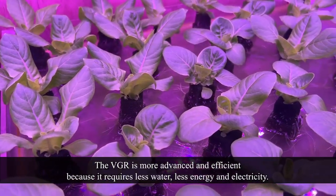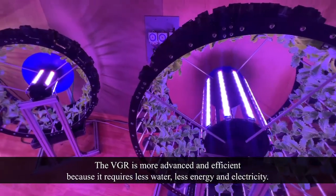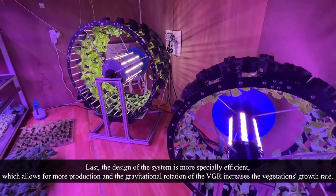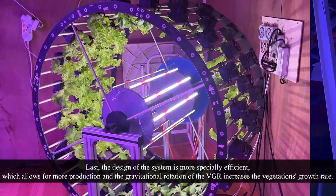The VGR is more advanced and efficient because it requires less water, less energy, and electricity. The design of the system is more spatially efficient, which allows for more production, and the gravitational rotation of the VGR increases the vegetation's growth rate.